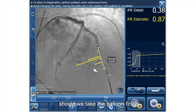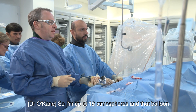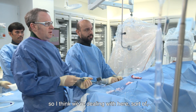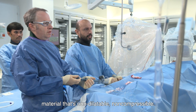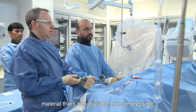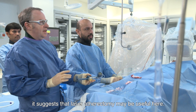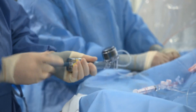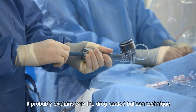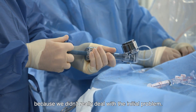So I'm up at 18 atmospheres and that balloon is not fully expanded. So I think we're dealing with here some material that's non-dilatable, non-compressible, and without even doing the imaging, this suggests that laser atherectomy may be useful here. It probably explains why the drug-coated balloon technique we used last time was ineffective because we didn't really deal with the initial problem.